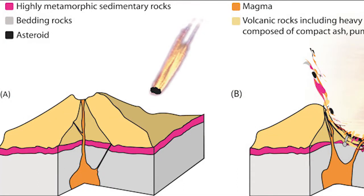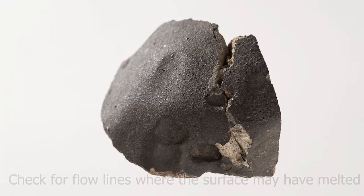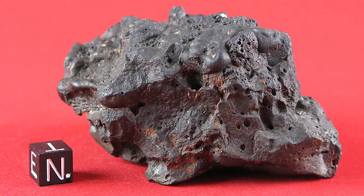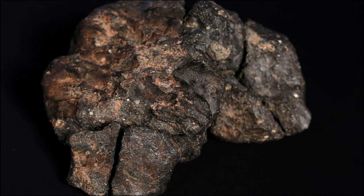As rocks pass through the Earth's atmosphere, their surfaces begin to melt and air pressure forces the molten material back, leaving a featureless, melt-like surface called a fusion crust. If your rock's surface looks like it has melted and shifted, it may be a meteorite. Flow lines, or small streaks on the fusion crust, form when the crust was molten and was forced backwards. If your rock has a crust-like surface with small streak lines across it, there's a good chance it's a meteorite.